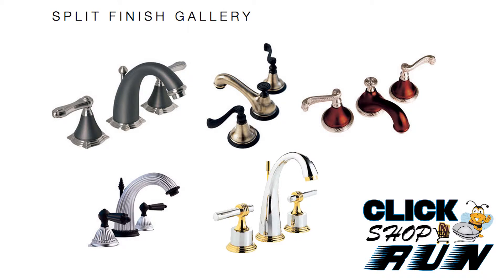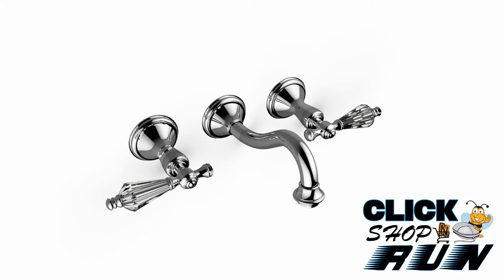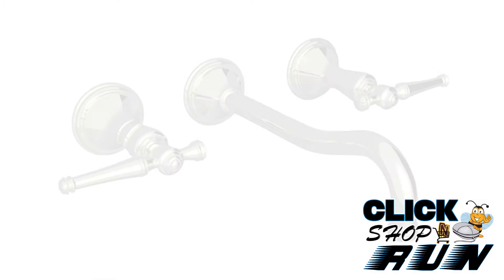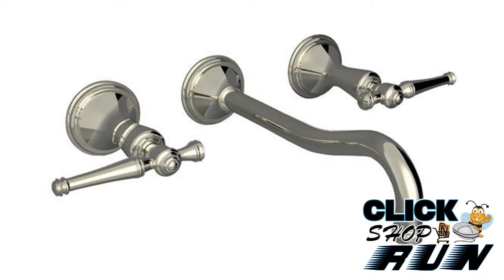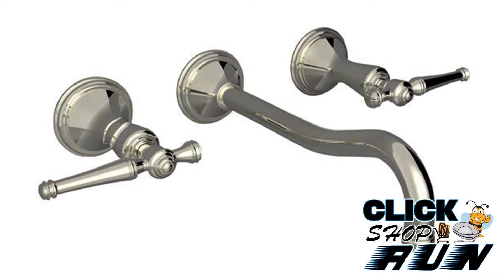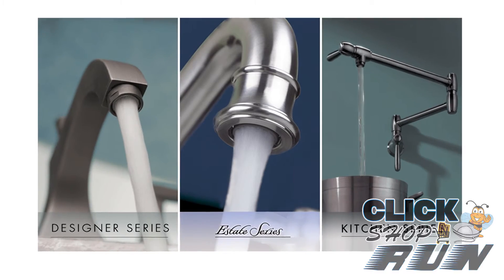Santec is a manufacturer of designer bathroom faucets and accessories. With a variety of designs, numerous finish options, ability to customize, and quality, Santec has earned praise from designers, builders, and retail customers. So if you want to make a statement in your new bathroom with your own unique faucet, without busting the budget, Santec should be on your radar.